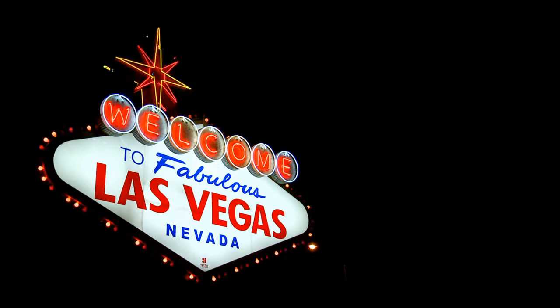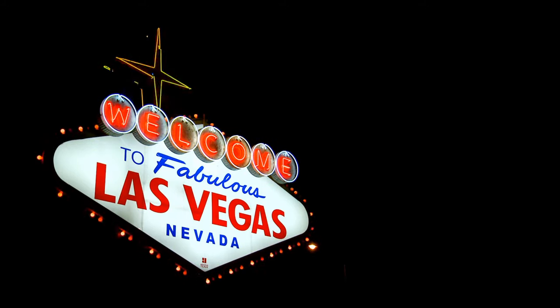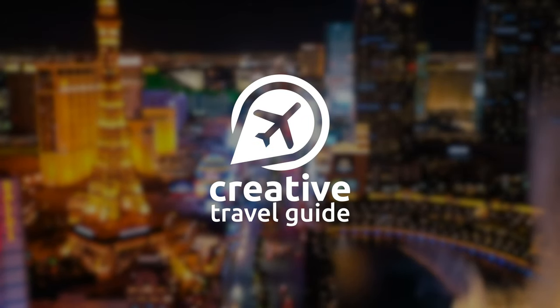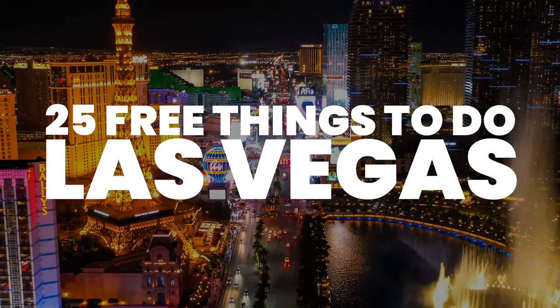Las Vegas is a bustling, fun, but expensive place to visit. This is Katie from Creative Travel Guide, and today we share 25 free things to do in Las Vegas.